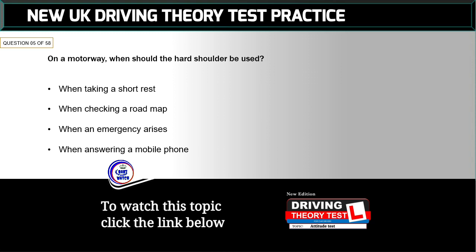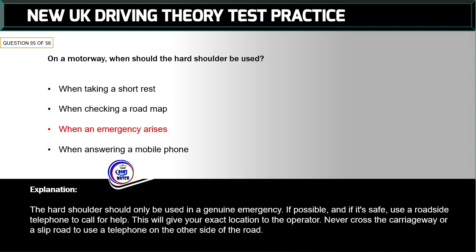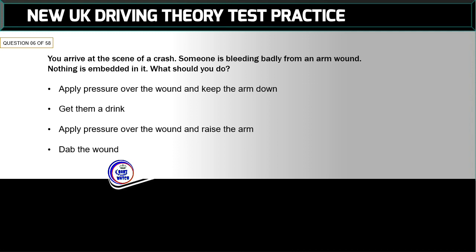Question 5 of 58: On a motorway, when should the hard shoulder be used? The correct answer is: when an emergency arises. The hard shoulder should only be used in a genuine emergency. If possible and if it's safe, use a roadside telephone to call for help — this will give your exact location to the operator. Never cross the carriageway or a slip road to use a telephone on the other side of the road.